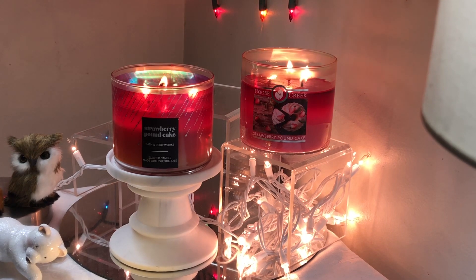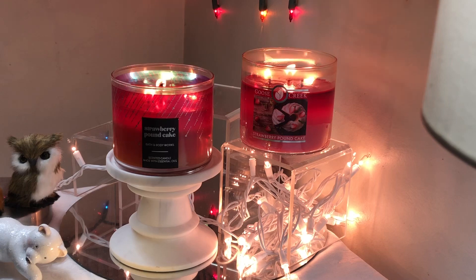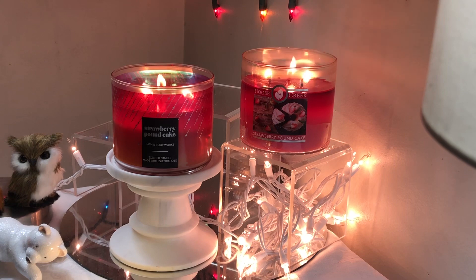I would say the safer bet is always going with Bath and Body Works. There has not been one three-wick candle from Goose Creek that I haven't burned with some amount of issue. I like them both, and I think they're both pretty strong throwers — up there in the eight to nine region. These are very strong candles.